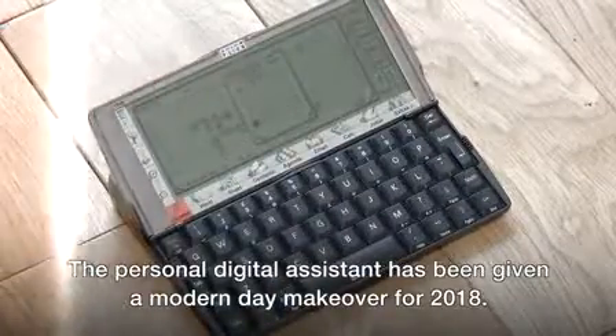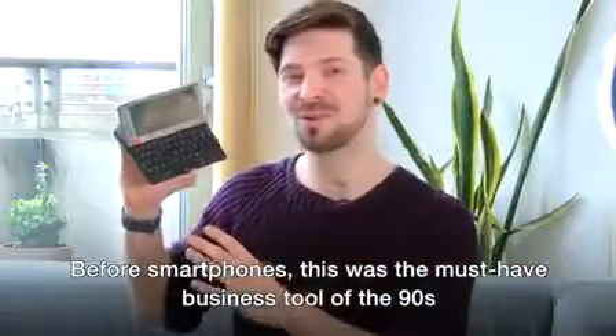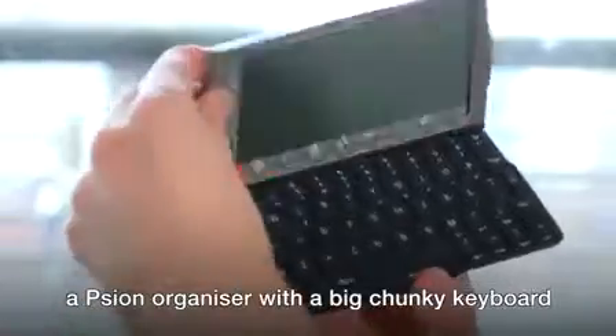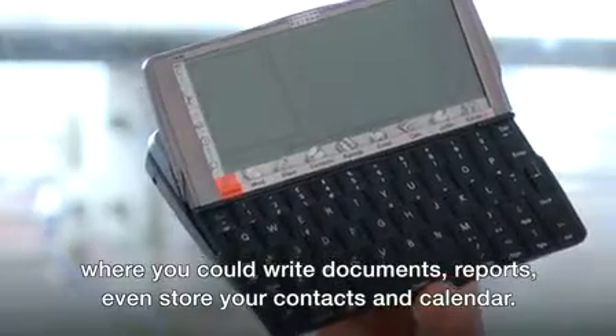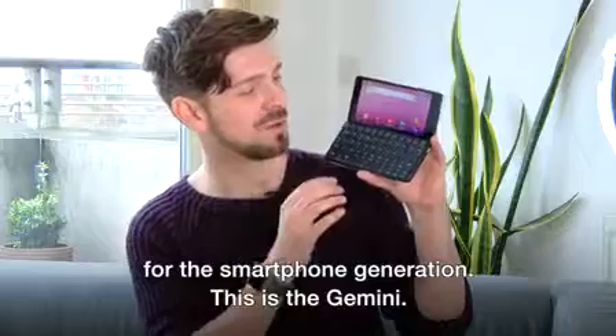The personal digital assistant has been given a modern-day makeover for 2018. Before smartphones, this was the must-have business tool of the 90s — a Psion organizer with a big chunky keyboard where you could write documents, reports, even store your contacts and calendar. Now, a UK startup wants to bring the form factor back for the smartphone generation.